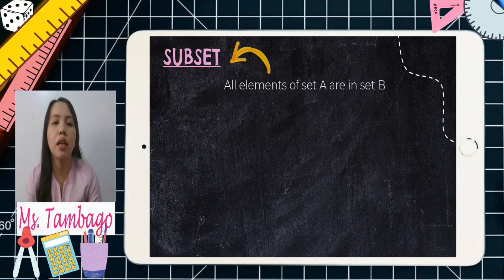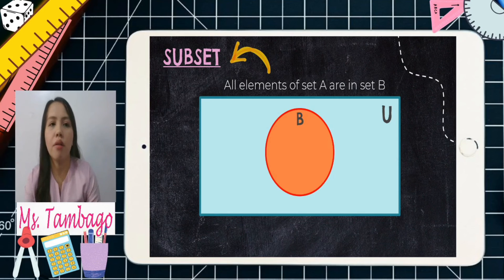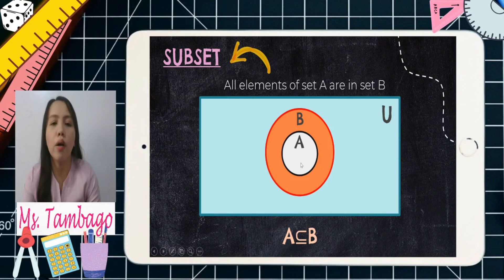Subset — all elements of set A are in set B. Let's have our universal set rectangle, and then an orange circle for set B. Set A is drawn as a smaller circle inside the circle of set B. That is how we show a subset using a Venn diagram — A is a subset of set B. All elements of set A must be included or located in set B.